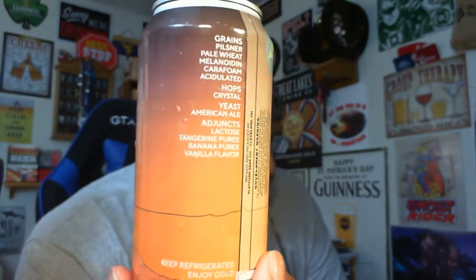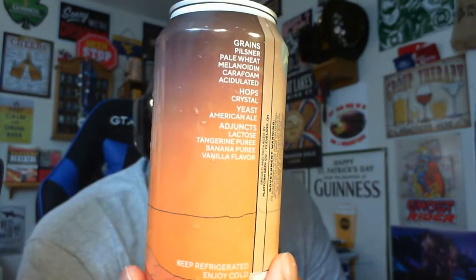Lactose is going to add a nice creamy base. You've also got pale wheat, pilsner, melanoidin, carafoam for the grains, and crystal for the hops.